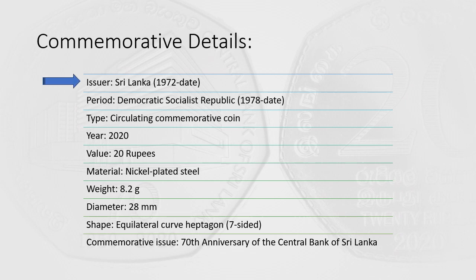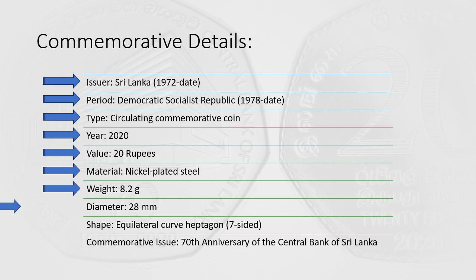Commemorative Details: Issuer — Sri Lanka, 1972 Democratic Socialist Republic, 1978 period. Type: Circulating Commemorative Coin. Year: 2020. Value: 20 rupees. Material: Nickel-plated steel. Weight: 8.2 g. Diameter: 28 mm. Shape: Equilateral Curve Heptagon (7-sided). Commemorative Issue: 70th Anniversary of the Central Bank of Sri Lanka.